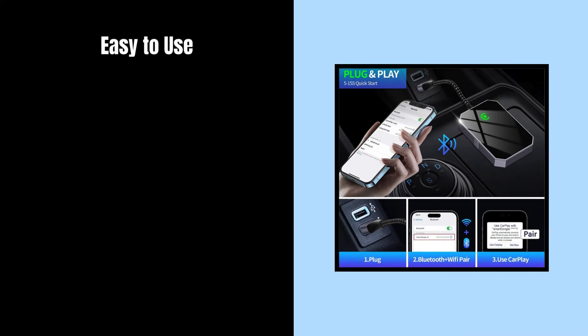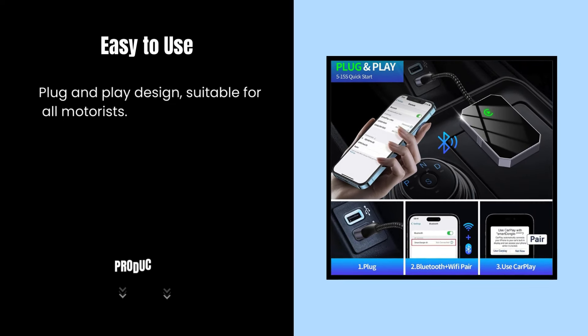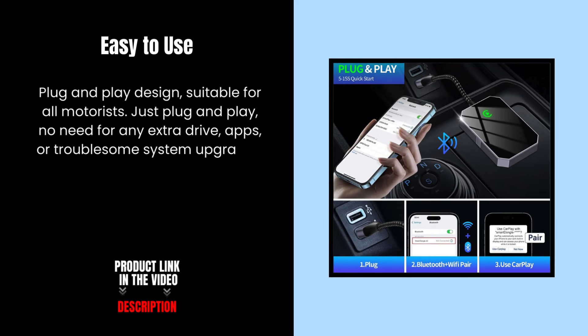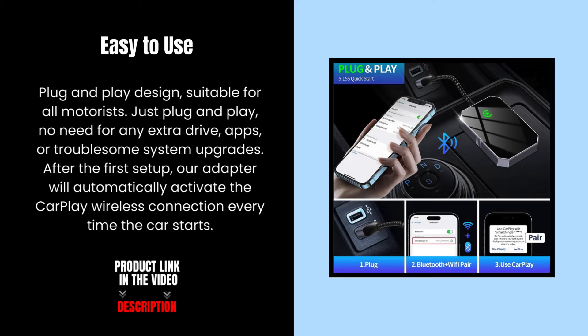Easy to use with a plug-and-play design, suitable for all motorists. There is no need for any extra drivers, apps, or troublesome system upgrades. After the first setup, the adapter will automatically activate the CarPlay wireless connection every time the car starts.